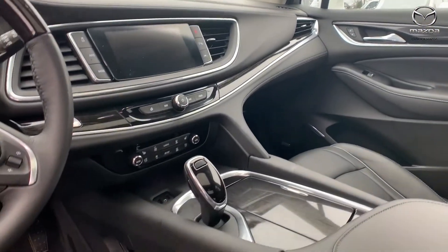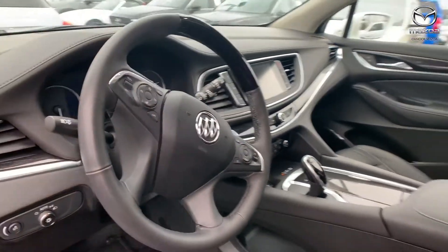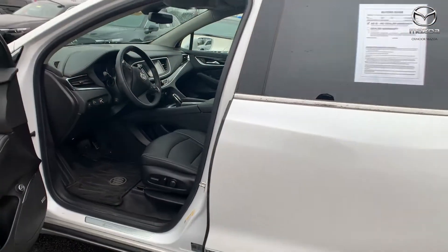The interior color is a chestnut. Mileage is 20,720 and the price is $43,000.